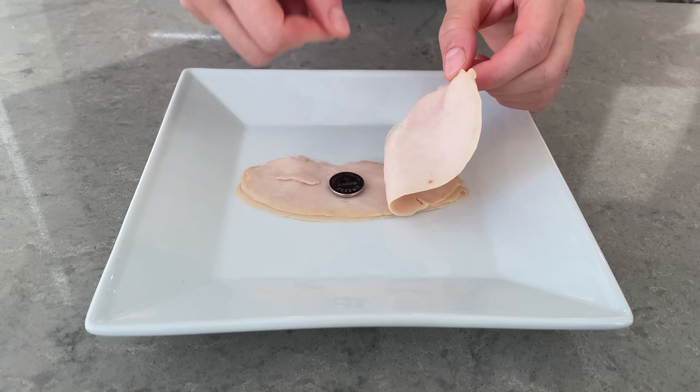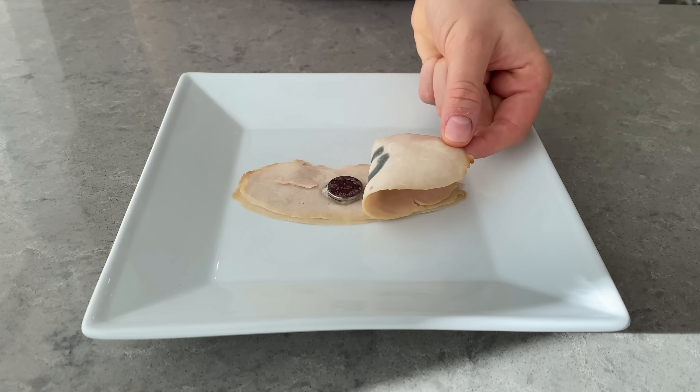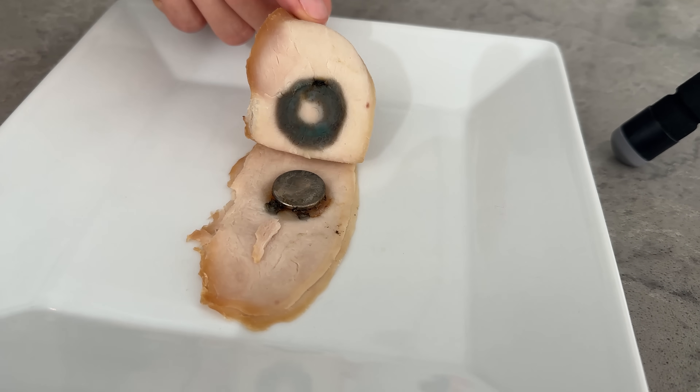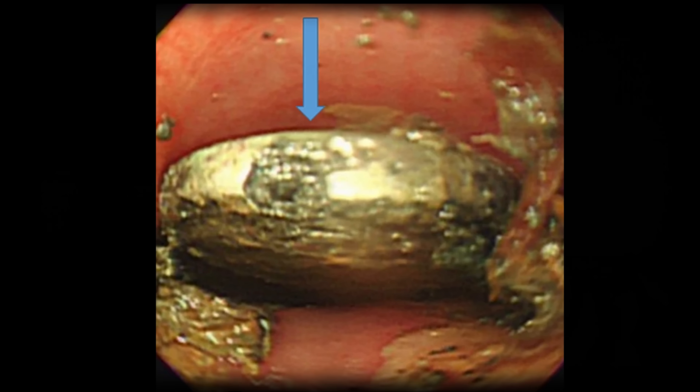So I decided to do a little experiment. I bought some deli meat, popped a button battery inside, and watched to see what would happen. This is what it looks like after one hour, after two hours, and after four hours. The damage is horrifyingly clear — I think it speaks for itself. This is a medical emergency. The team acted quickly and inserted a camera down the little boy's throat. They were able to remove the button battery. He had a few minor burns, but he made a speedy recovery. It could have been much worse.